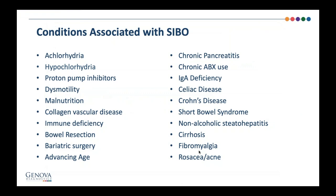Conditions associated with SIBO include the ones we've discussed, but also a few newer ones: bariatric surgery, advanced age, and cirrhosis.